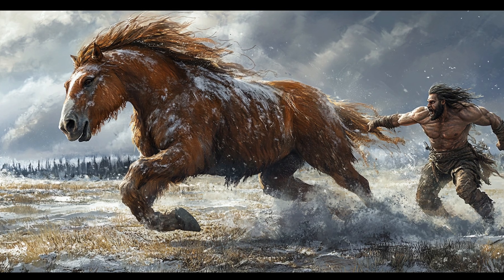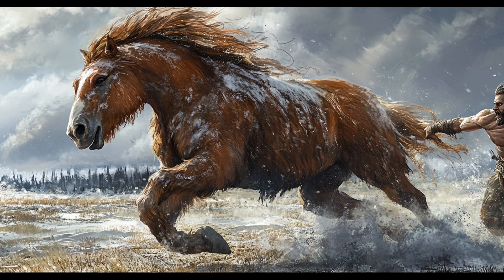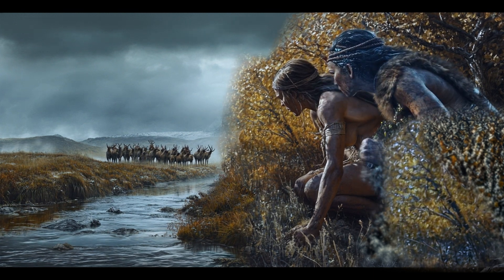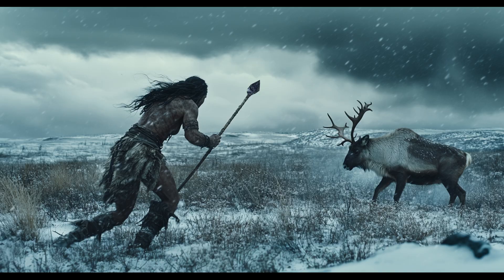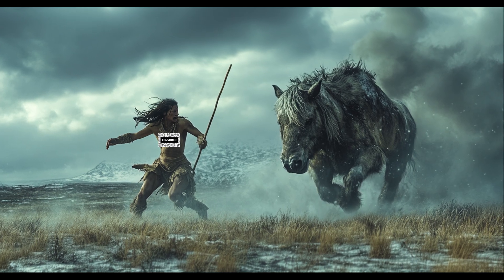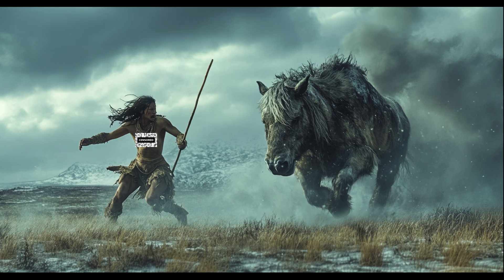Bison and aurochs, the ancestors of modern cattle, were a common Neanderthal meal. Reindeer, horses, and red deer were probably a staple food for Neanderthals, especially in colder regions. Fast, numerous, and predictable, they made for an ideal food source. Horses and red deer were often hunted with thrusting spears.